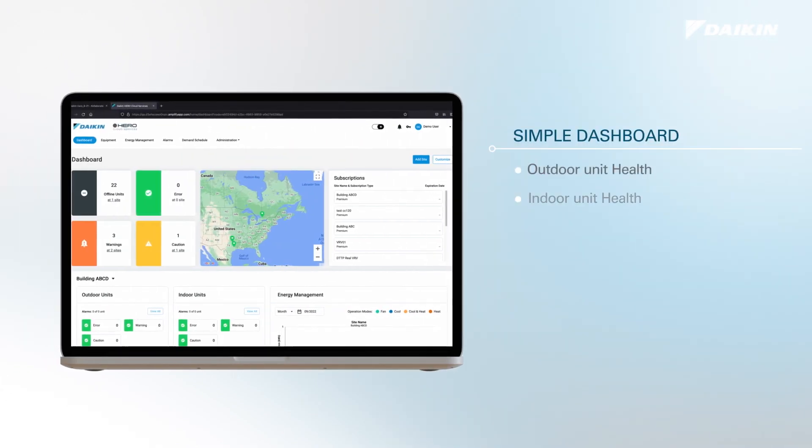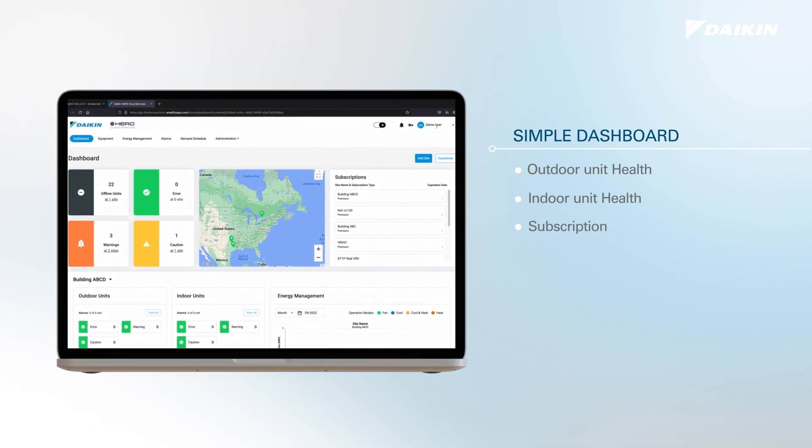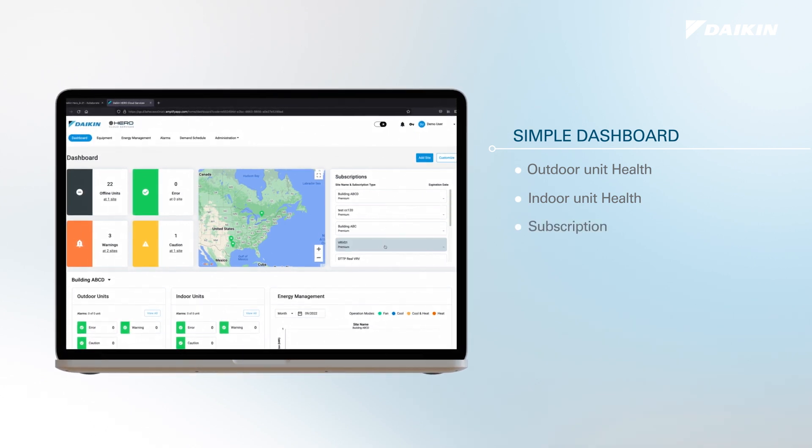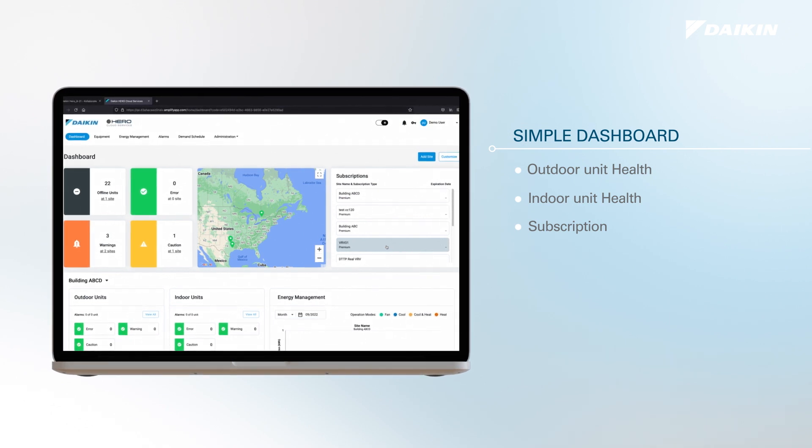HERO Cloud Service is a subscription-based cloud monitoring service for HVAC systems. The first-year license subscription will be included with hardware purchase. The renewal timeframe is available in one-year, three-year, or five-year terms.